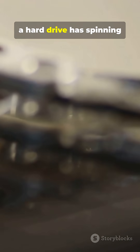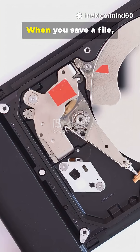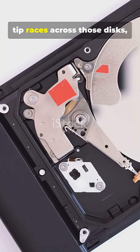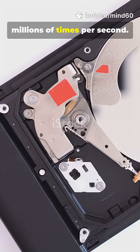Inside, a hard drive has spinning disks coated with a thin magnetic layer. Think of them like millions of microscopic compass needles. When you save a file, an arm with a tiny magnetic tip races across those disks, flipping those magnetic bits one way for a 1, the other way for a 0 — millions of times per second.